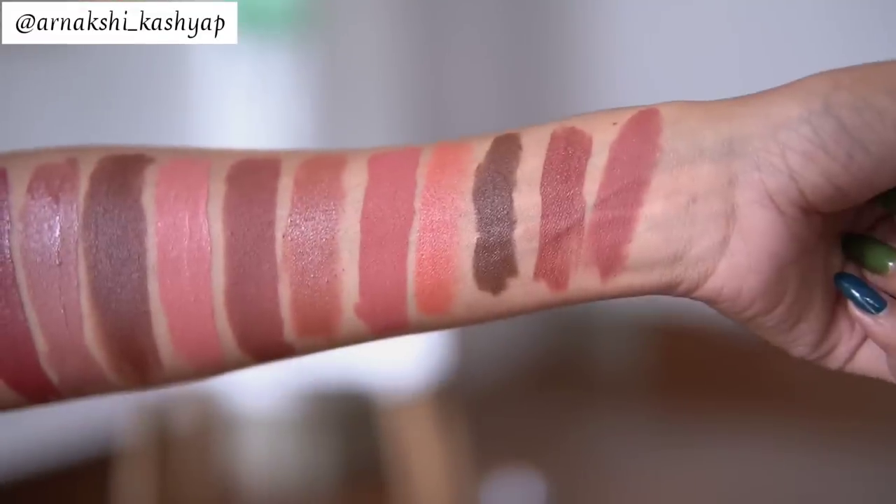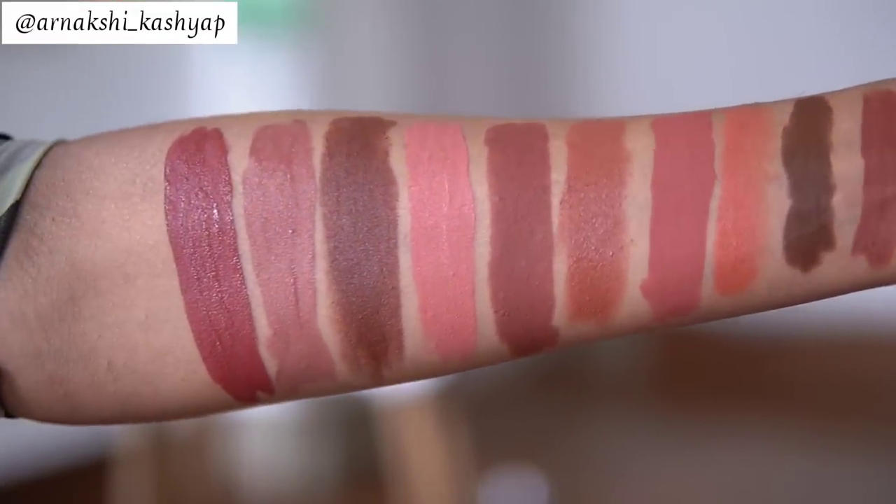Those were all the lipstick swatches I showed you guys — that's it for today's video! I hope you enjoyed it. Let me know which was your favorite lipstick shade, or which wasn't your favorite, in the comments down below. I love hearing your thoughts and opinions. I'll see you guys in my next one — bye!